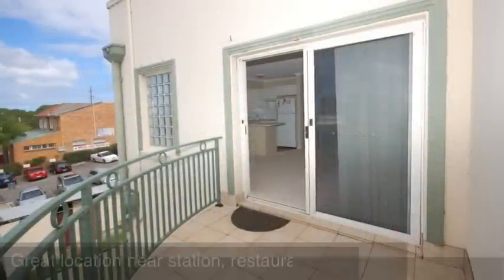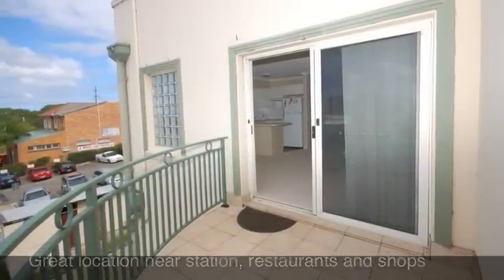Also included with this apartment is a single lock-up garage within secure parking.